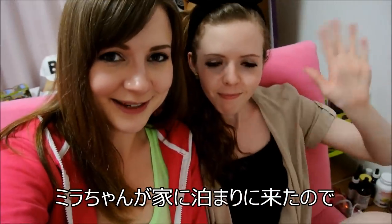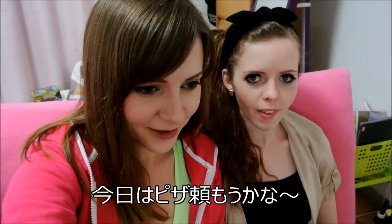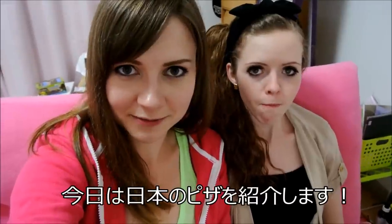Hey guys! Mira is sleeping over at my house tonight and we are hungry, so we are going to order some pizza. We are going to tell you guys all about Japanese pizza! Yay!